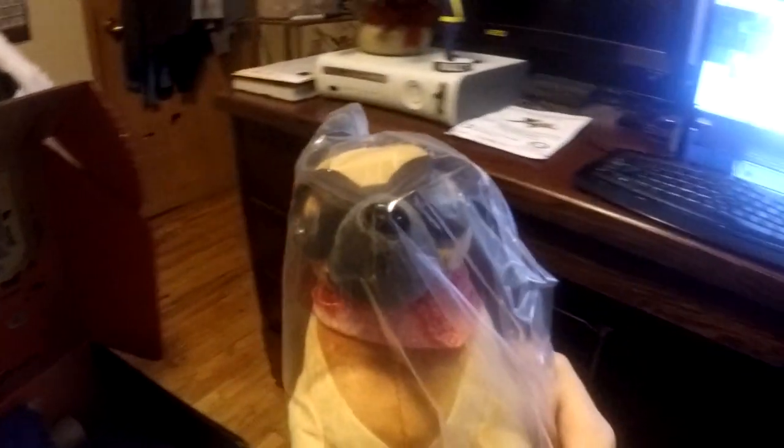So without further ado, we are gonna go ahead and open this loot crate. Let's see where to start. This thing is honestly huge. It wants me to flip it inside out. Oh my god, we got a little Roscoe dog!